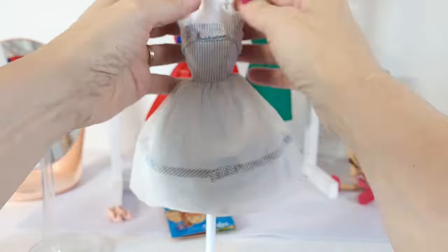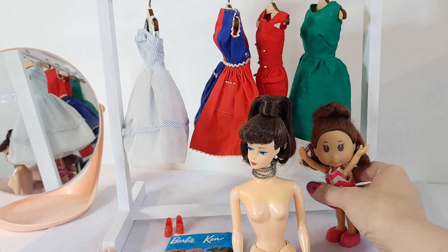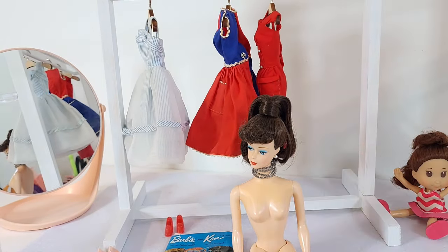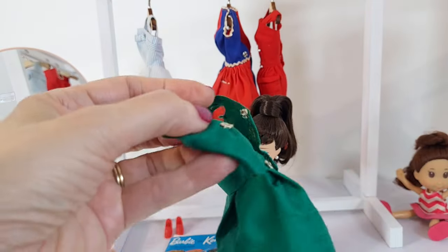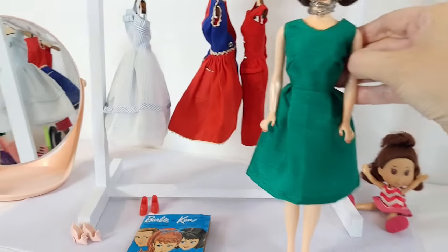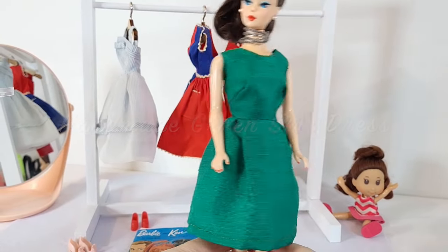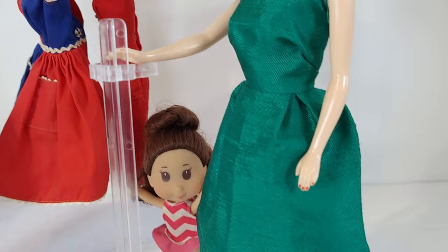I'm steaming the frothy organdy. She's trying on the handmade green dress first. I'm so excited because I've never seen these dresses on a doll in person, so I'm seeing them for the first time along with you. I think it's really pretty — it's a little big in the bust, but otherwise what a beautiful little green dress. I think it might be raw silk.